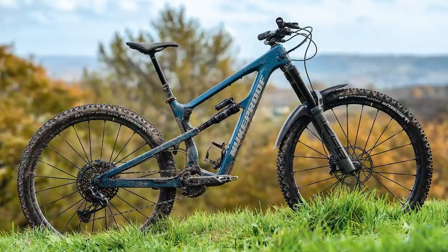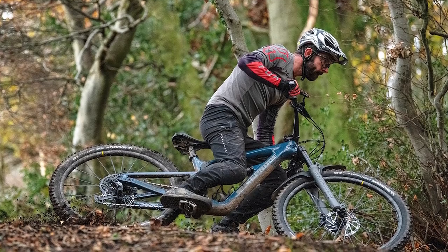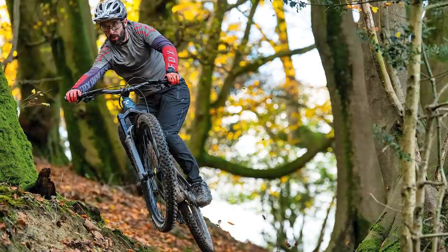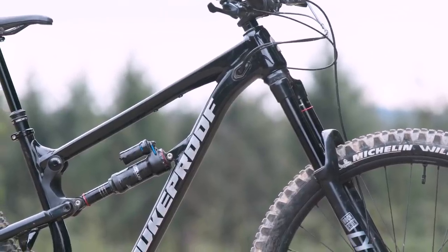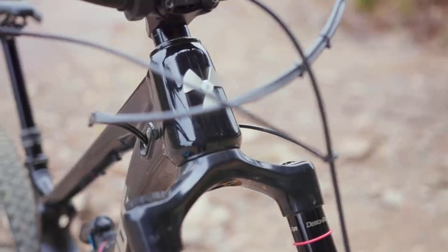You might be wondering how the carbon frame compares to the alloy. It's a tough one to properly answer, mainly because the carbon bike I tested previously had different wheels, a carbon bar, and the stiffer Zeb fork up front. I would say the carbon bike feels a little more direct in certain situations, though some of this could come down to the burlier fork. The Lyric might not always feel quite as pinpoint, but it's still incredibly smooth and very, very forgiving. Either way, Nukeproof have done a great job with the latest Mega, and this particular model punches well above its price tag.